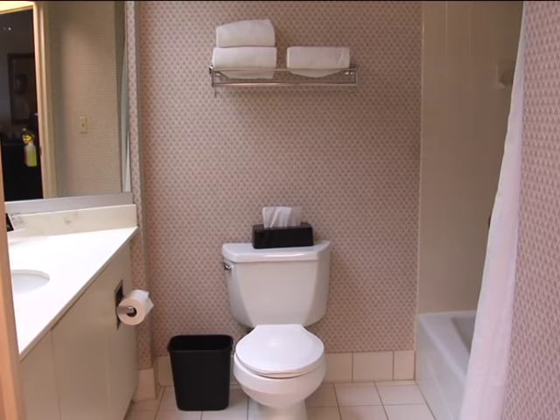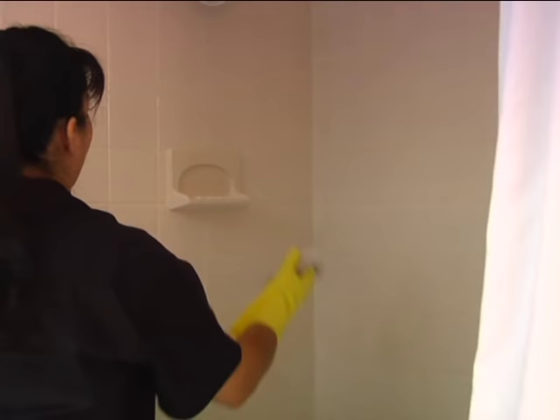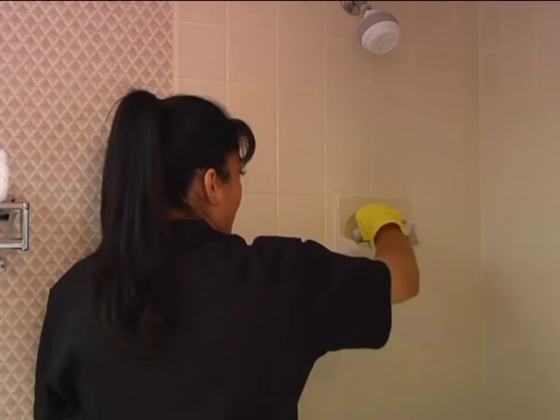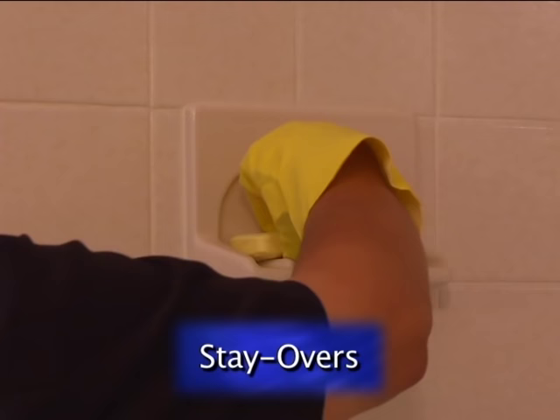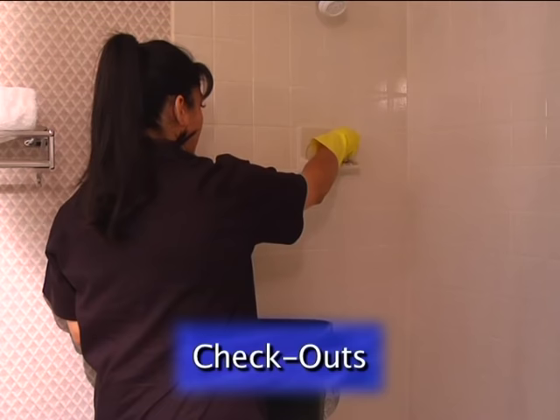The next step in the cleaning process is to clean the bathroom. Put back on your heavy-duty gloves so you're protected from germs. You already removed all trash and dirty towels and sprayed disinfectant. Now that the chemicals from the disinfectant have had time to act on the surfaces, you can complete scrubbing and wiping these areas, beginning with the tub and shower. Scrub the tub area with a sponge or pre-approved brush. Work from the top down, making sure all areas are thoroughly cleaned. Pay special attention to grout and caulking to prevent mold and mildew. For stay-overs, lift the used soap and clean underneath before replacing it. For checkouts, you would have discarded the used soap and other amenities in accordance with your property's policy.